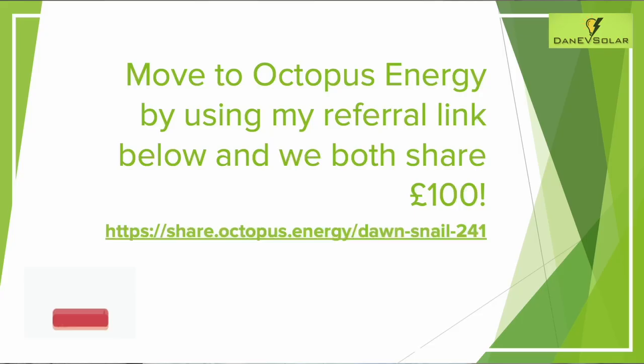If you'd like to join Octopus, it would be great if you could use the referral code on screen. If you use it and join Octopus, you'll get £50 when you join and I also get £50, which helps to support the channel.